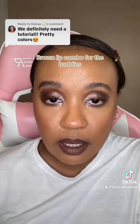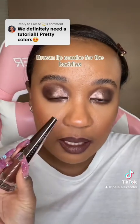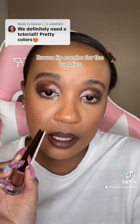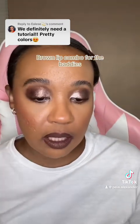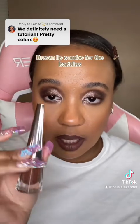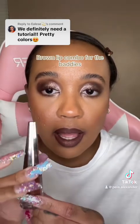My husband is in the man cave, which is right the next room over — him and his friends are into the game. Anyway, this is 'Unveil.' Look how beautiful that is! Chestnut is the perfect deeper brown to go with this — it's giving chocolate, it's giving fudge, but she said no, it's giving Unveil. I love this.